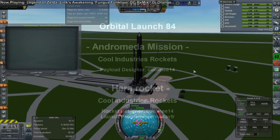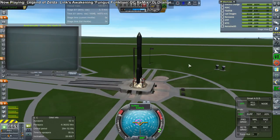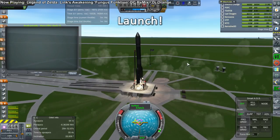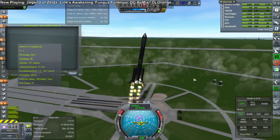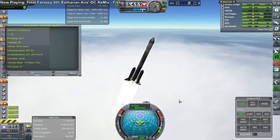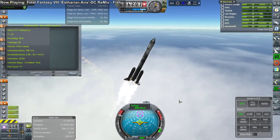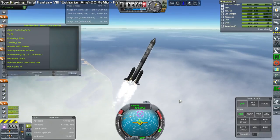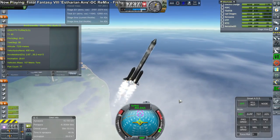We turn to the Andromeda mission on the Hera rocket, both from Kool Industries rockets. We have the same launch script, and we still have a similar problem — it doesn't seem like a launch clamp knock this time, but once again a similar deviation. A similar result in that the rocket has recovered itself and continued on its way. No harm done, but hopefully in the future that can be corrected.